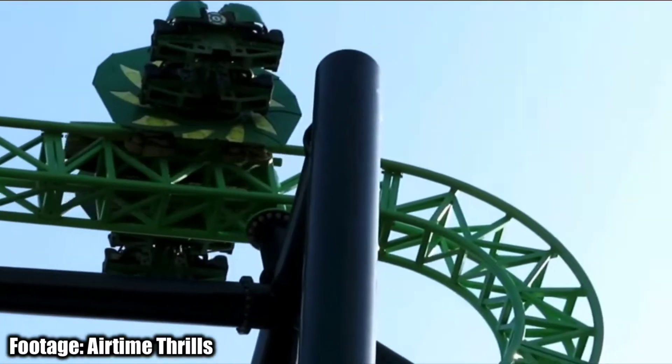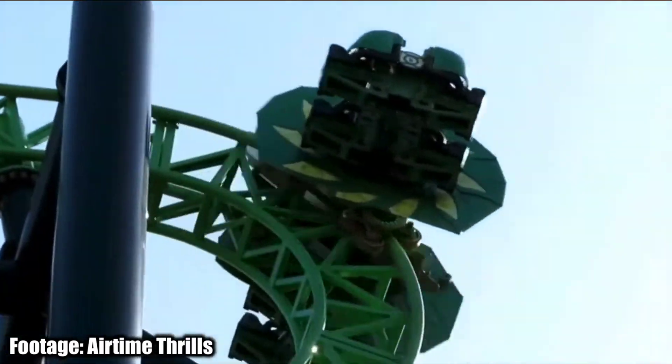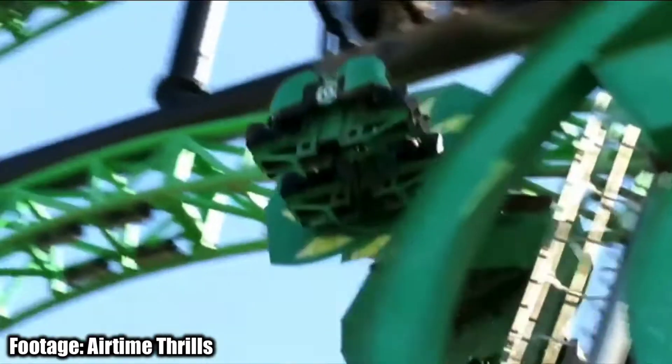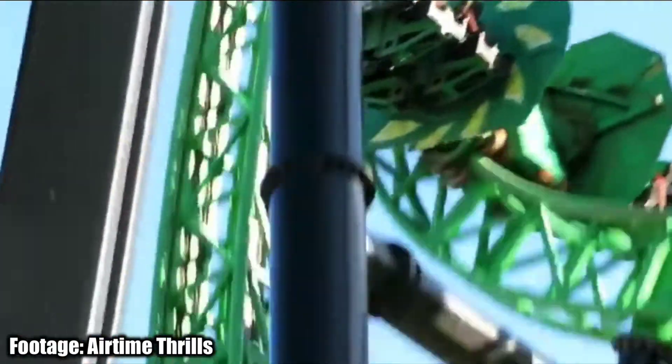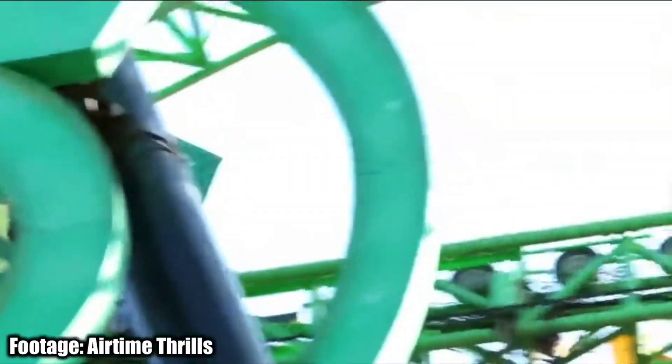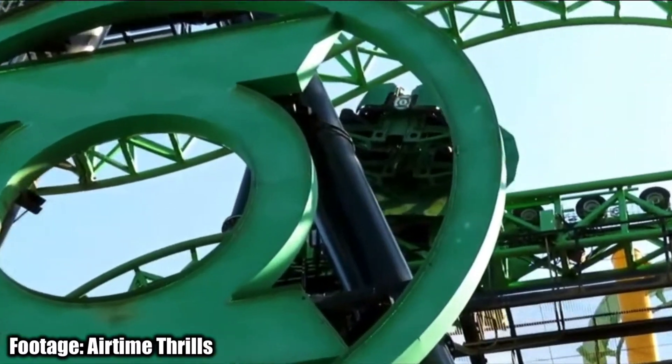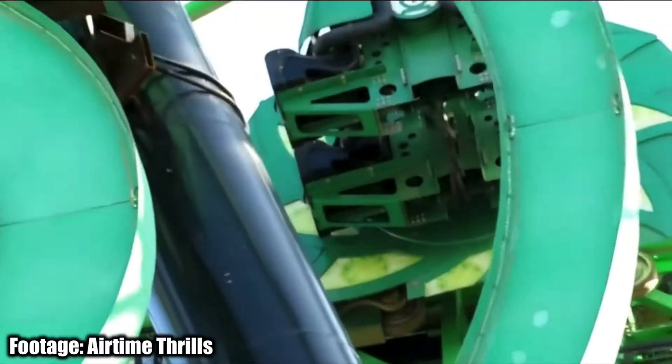But is that going to stop them? No. Even though West Coast Racers got delayed and in 2020 Magic Mountain got absolutely nothing, 2021 is looking big for Magic Mountain. They're finally going to officially get to 20 coasters, and it's not just going to be a coaster that fills the gap of the 20.